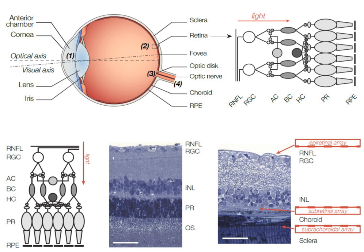Retinal prostheses for restoration of sight to patients blinded by retinal degeneration are being developed by a number of private companies and research institutions worldwide. The system is meant to partially restore useful vision to people who have lost their photoreceptors due to retinal diseases such as retinitis pigmentosa or age-related macular degeneration. Three types of retinal implants are currently in clinical trials: epiretinal, subretinal, and suprachoroidal.